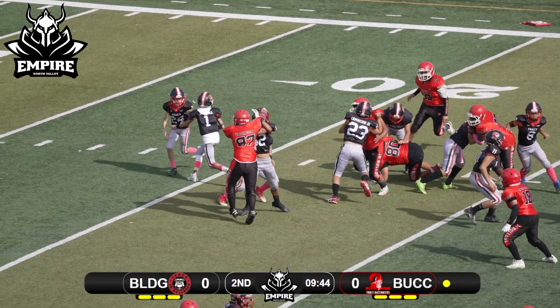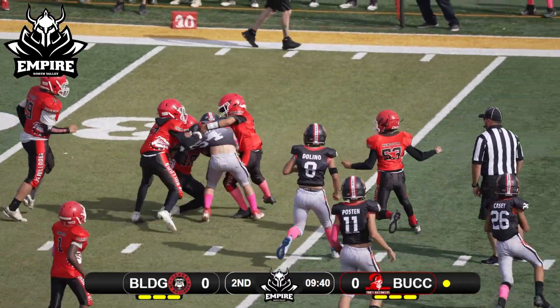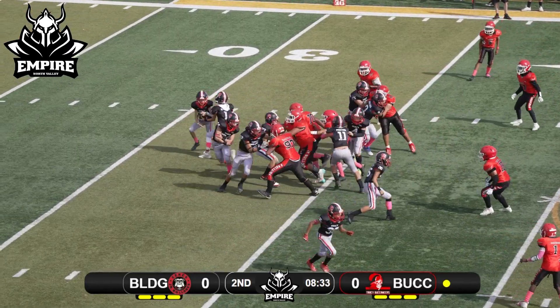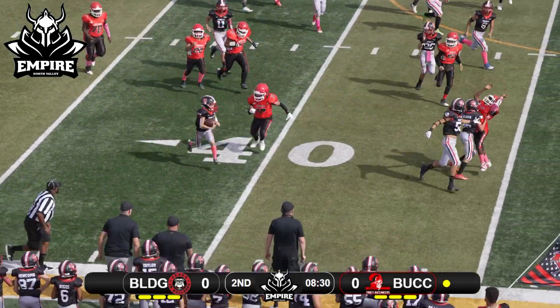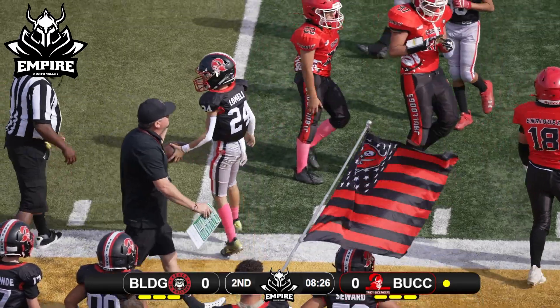Single back formation, they're gonna run up the middle. Number 54 is trying to spin away and hits the hole hard. Looks like they're gonna fake that belly and try to get around — he's got a lead blocker out front — but no, they'll catch him from behind. He just gets slammed down.